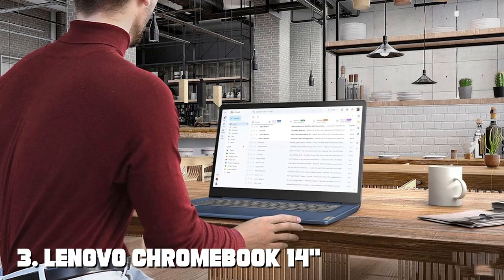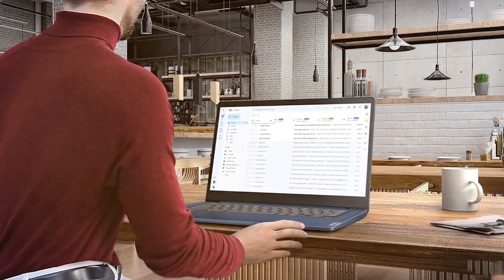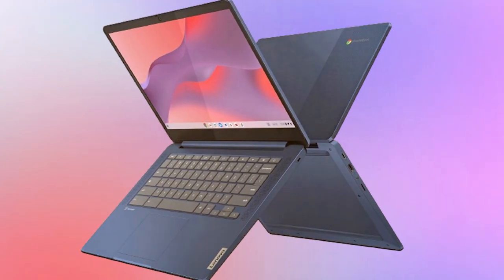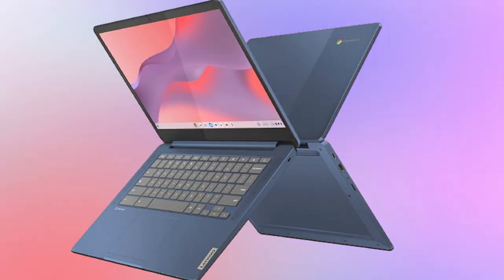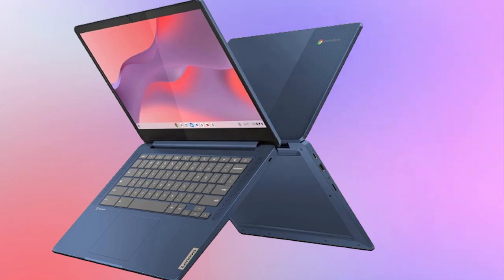Coming in at number three is the Lenovo Chromebook in stunning abyss blue. This Chromebook redefines versatility with its 14-inch Full HD touchscreen display, allowing you to interact with your content in new and intuitive ways. Powered by an 8-core processor and 4GB of RAM, it delivers smooth performance for all your computing tasks.